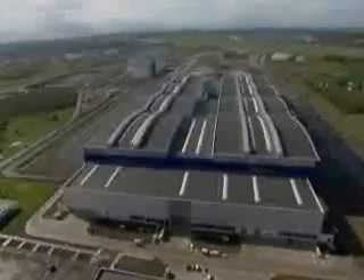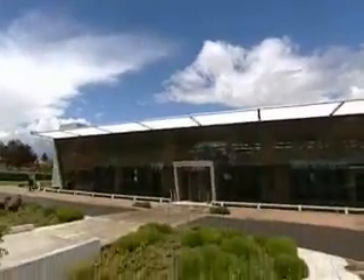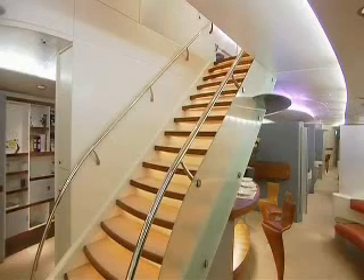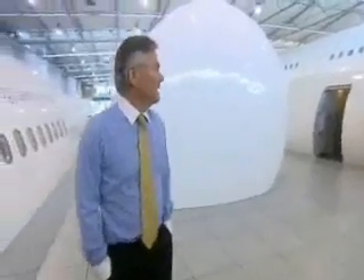The huge cost of this programme means Airbus have to sell 250 planes just to break even. And to help the drive for early sales is a nearby showroom. Inside is a full-size demonstrator of the new machine. Getting customers to spend a lot of money on a plane that has yet to fly is quite a challenge. But Chief Commercial Officer John Leahy is full of confidence.